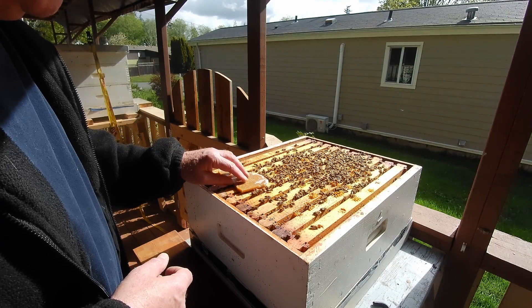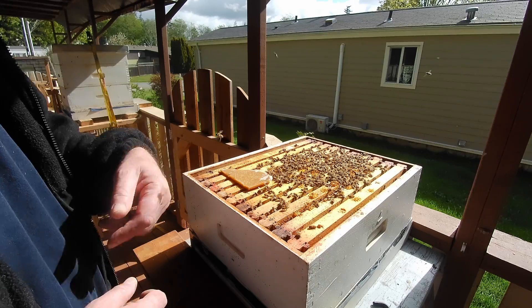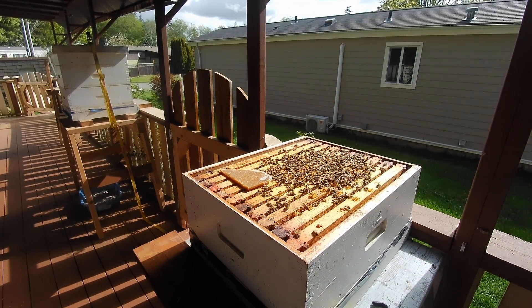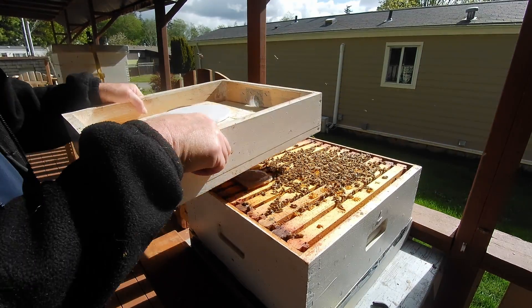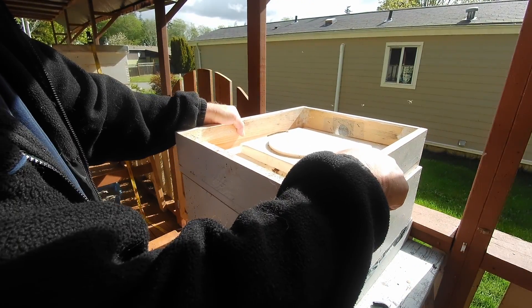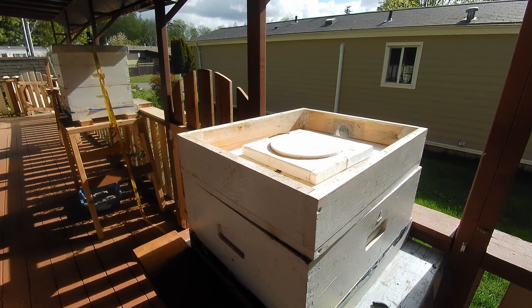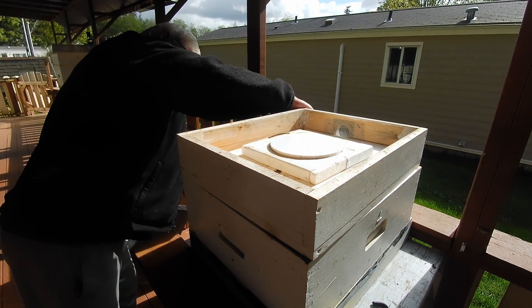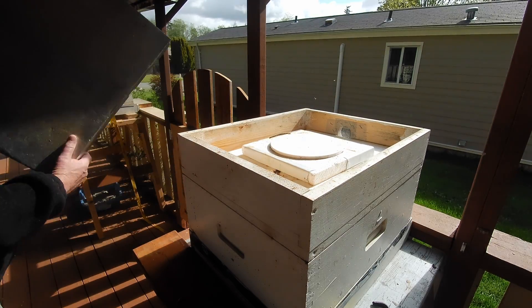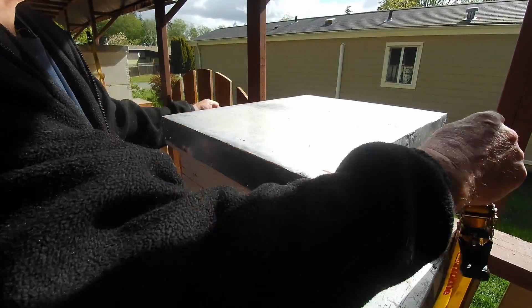I don't know what kind of mood they're going to be in because they've been closed up. Yeah, they want to bite. Just get the cover back on. There — I'm going to do the other one.